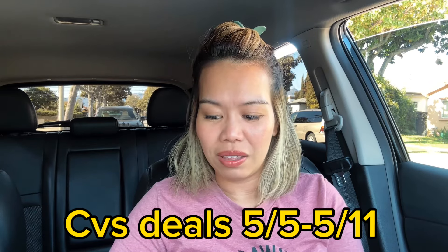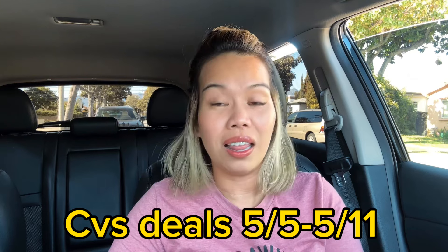Hey you guys, happy Sunday and welcome back to another CVS haul video for today! These deals are good from today, May 5th until May 11th. This is actually the second week of deals — we've had the same ad since last week.